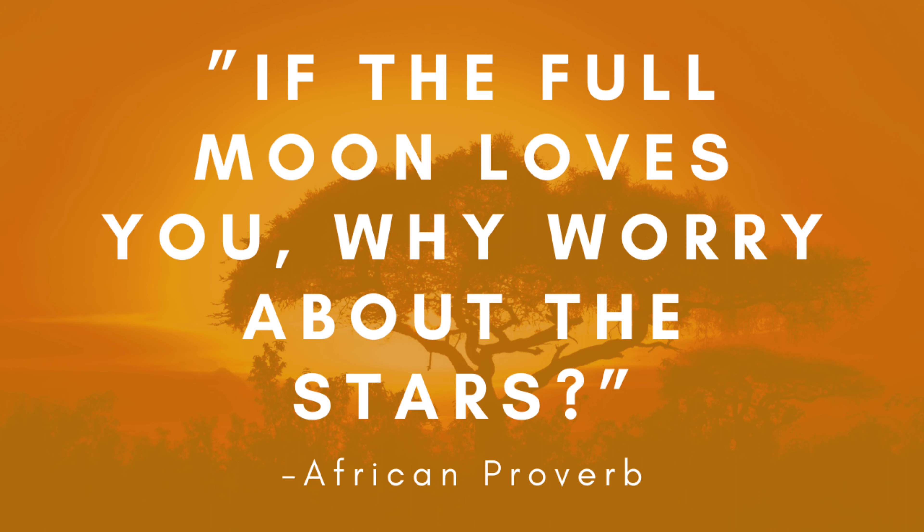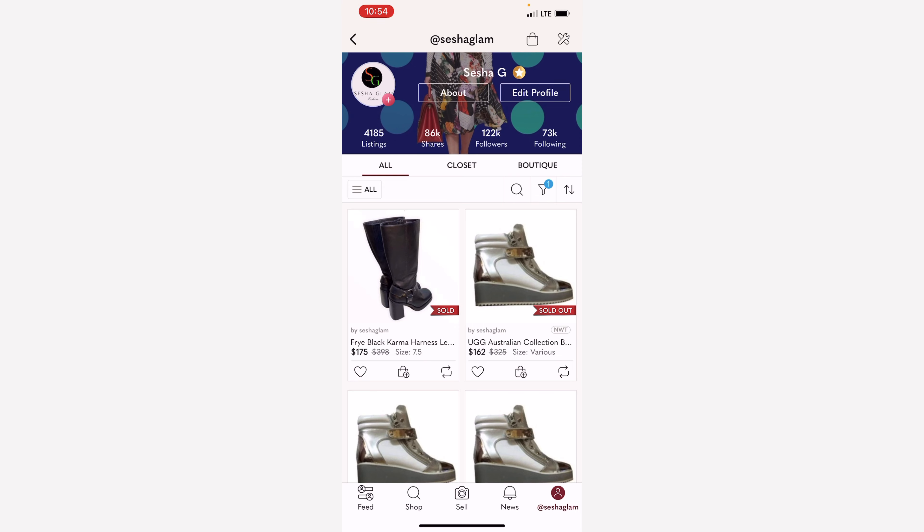If the full moon loves you, why worry about the stars? This simply means God loves you much more than you will ever imagine. Why worry about what anybody else says? Thank you so much for joining me today. My name is Seisha.